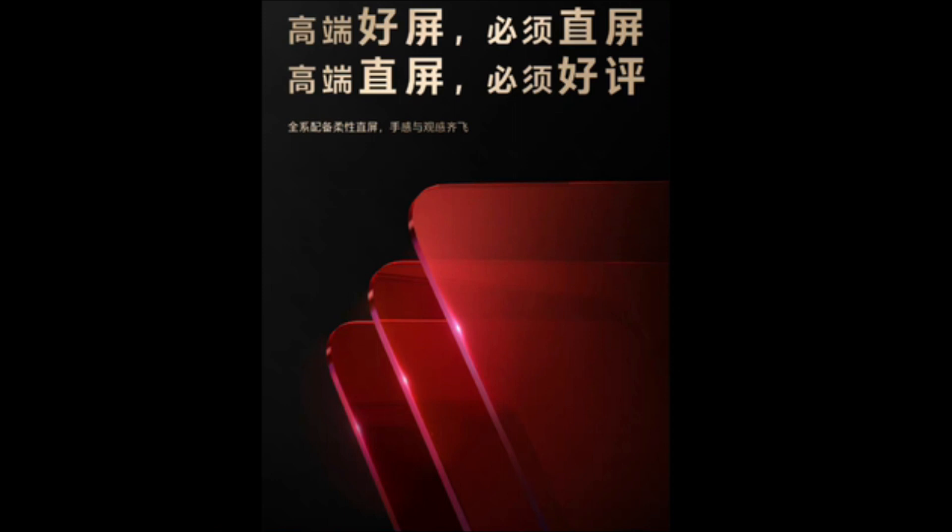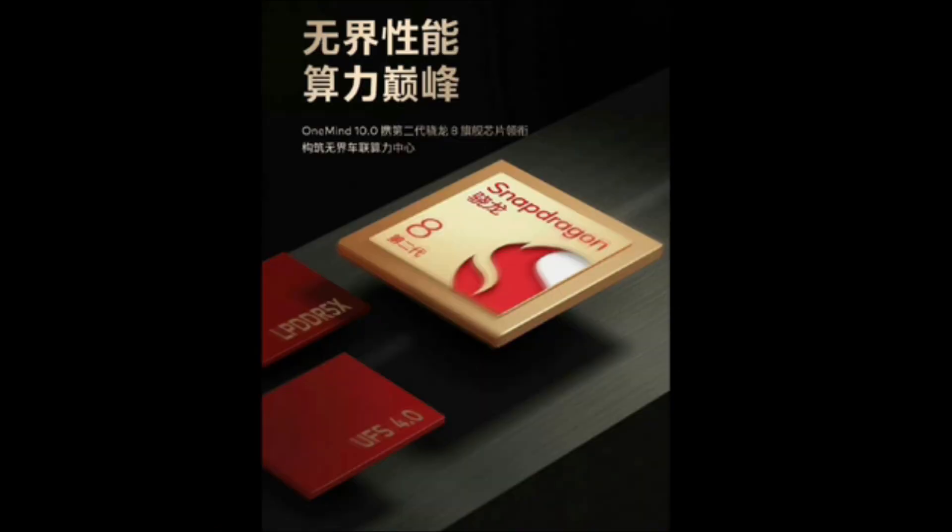The smartphone will feature the latest Qualcomm Snapdragon 8 Plus Gen 1 chipset, making the Meizu 20 Pro one of the most powerful smartphones to exist to date. The teaser further confirms that the smartphone will feature a flexible straight OLED panel, and the device will offer a flat frame which would further help it stand out in the crowd.